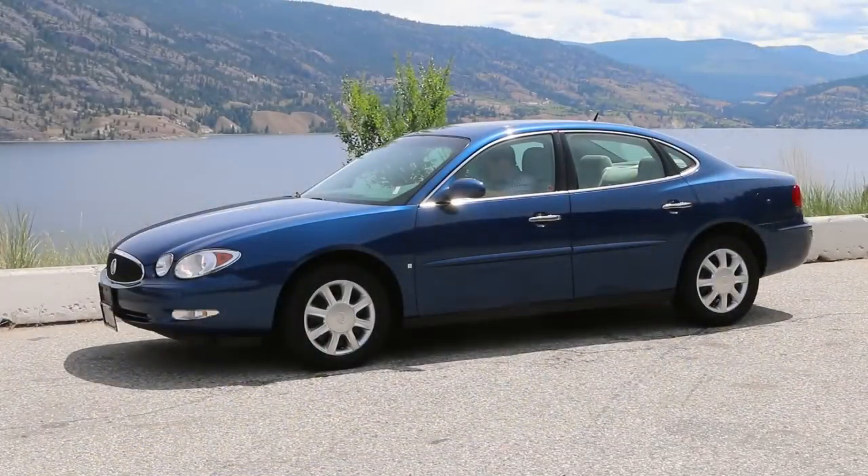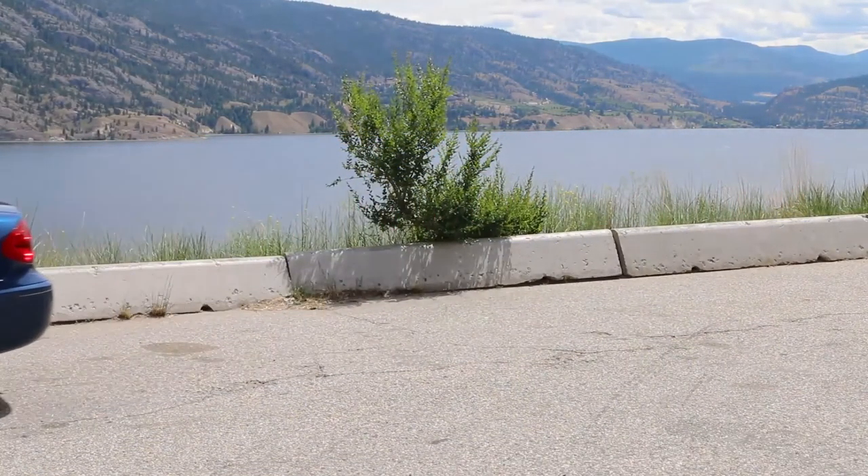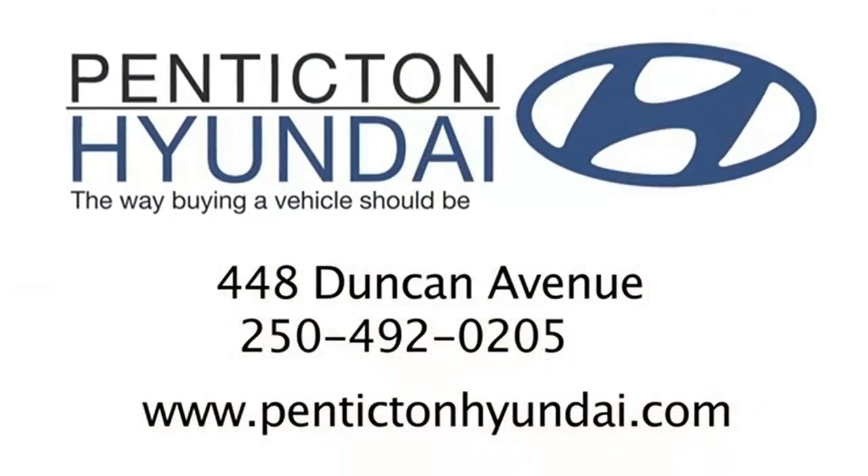Are you looking for a vehicle that has that high-class style without having that high-class budget? Well, I think this 2006 Buick Allure just might be the perfect car for you. I hope you enjoyed this presentation, and I look forward to seeing you soon.